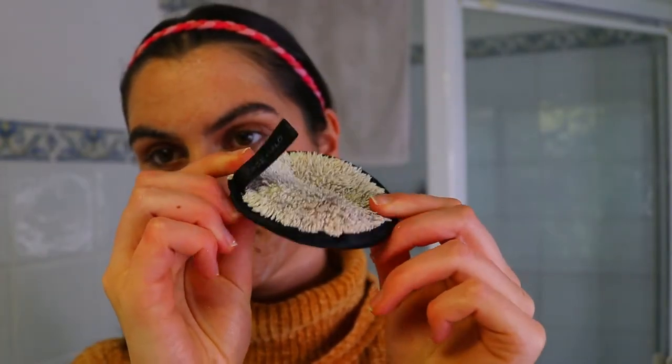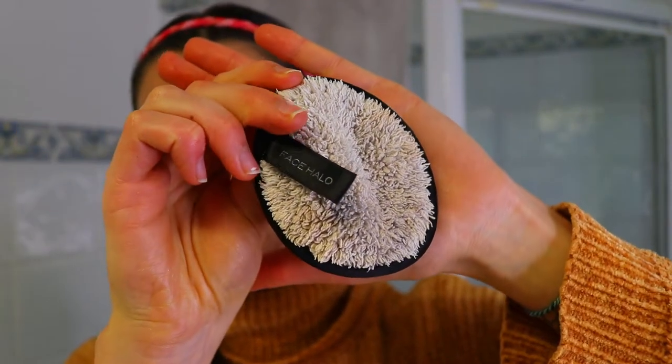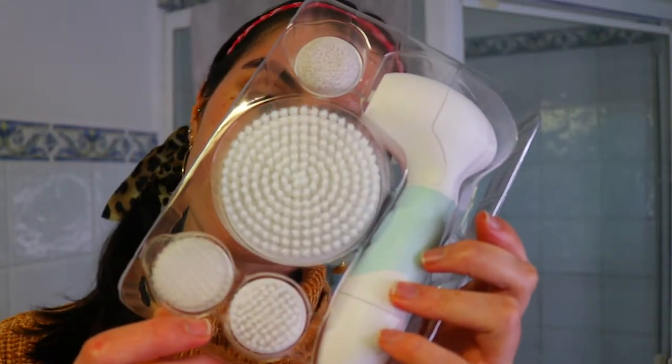I work that into the skin and then take my Face Halo. I love this thing — it's great for the environment, you don't have to use a cotton pad. It can be reused around 600 times, and when you're done you can send it back to the company to be recycled. The microfibers in it really deeply cleanse your skin and help remove any excess makeup deeply embedded in the skin.